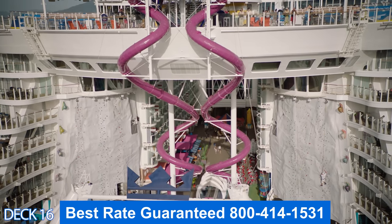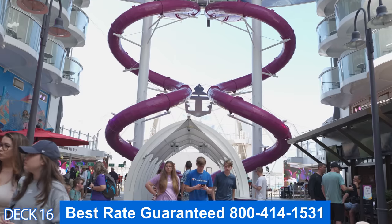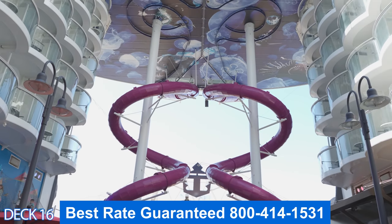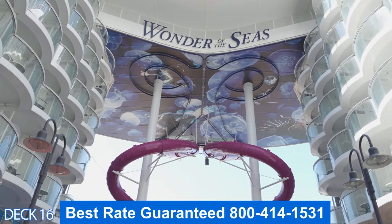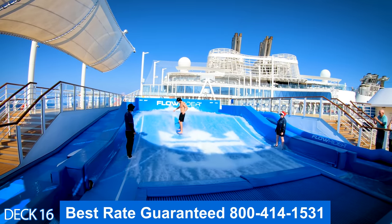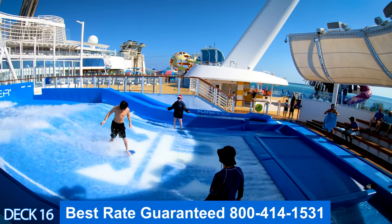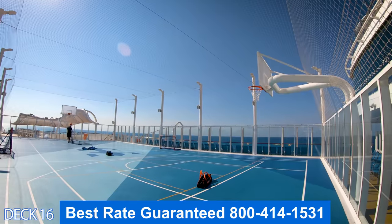The Ultimate Abyss is a dry slide that goes from the back of the ship all the way down to the boardwalk. It is amazing — you just jump in a sleeve and head on down. Let's take a look at the Flowrider. It's right next to the Ultimate Abyss. It's the surf simulator — 40 feet long and runs 30,000 gallons of rushing water.